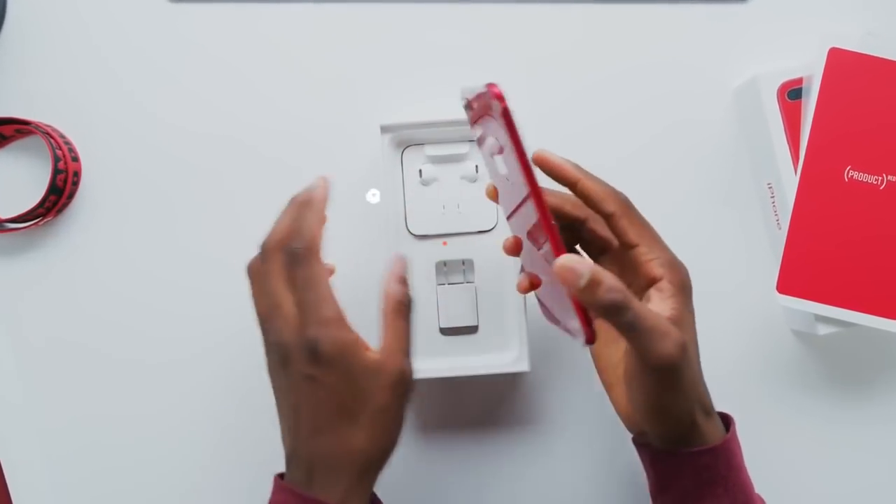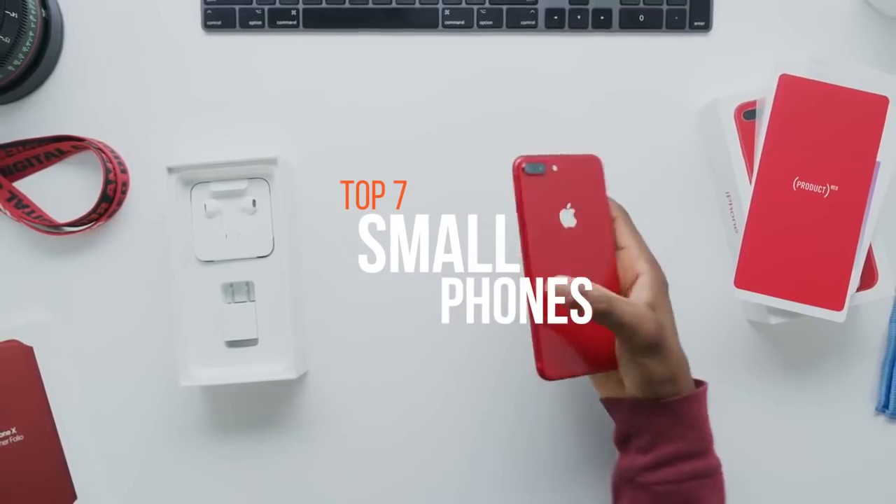Hey guys, welcome to the channel Tech Mag, where time is invested, not wasted.